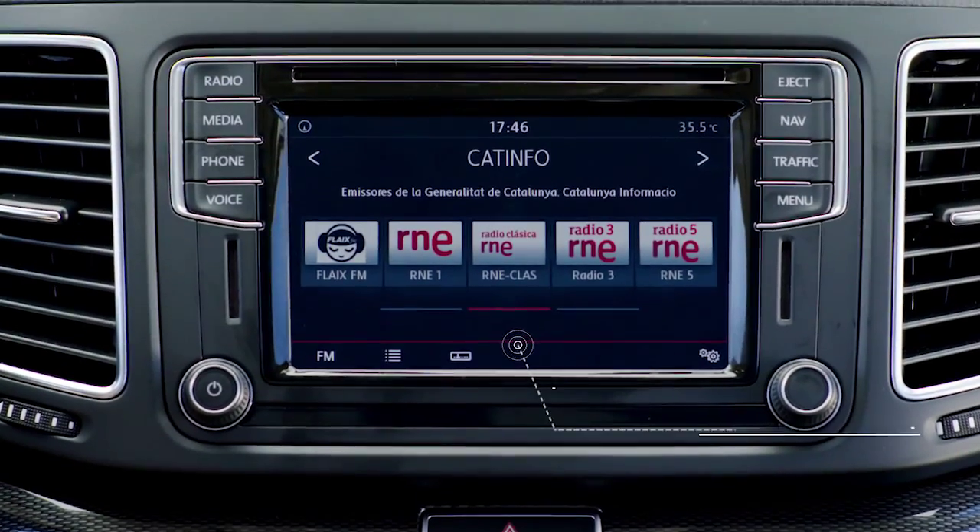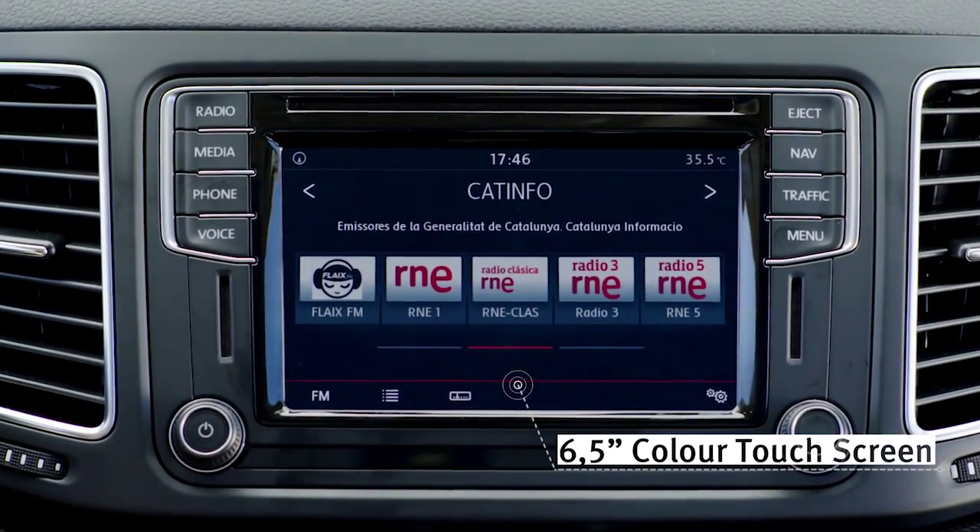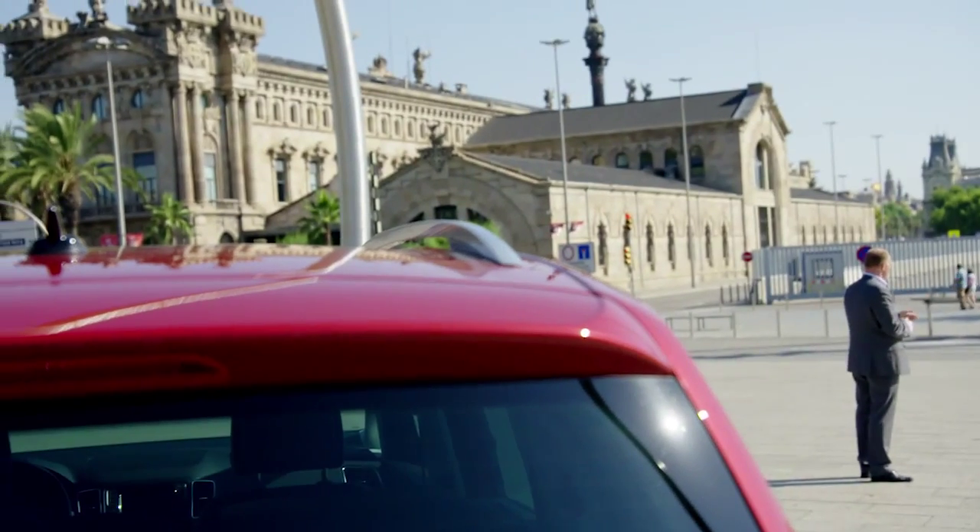We also improved our infotainment system. It comes with a 6.5-inch colored touch screen which allows you to connect any smartphone with our system.